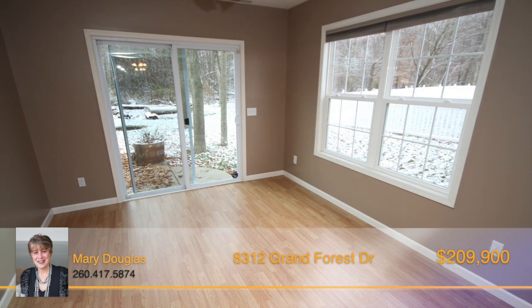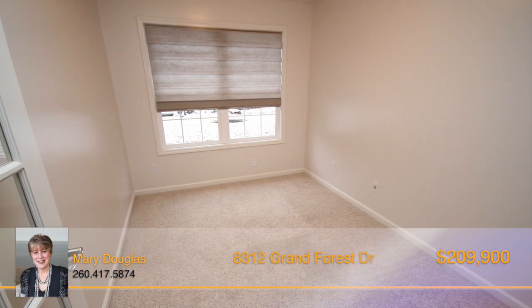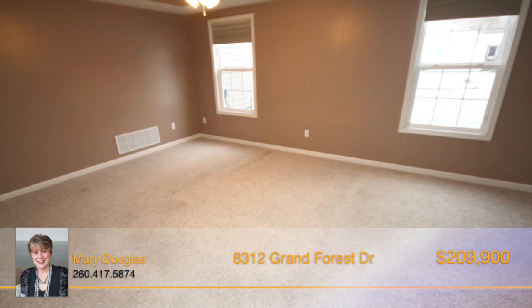Off of the great room is a cozy sunroom, providing the ideal place to relax and enjoy all the natural light. Also on the main floor is a den and a large master bedroom.